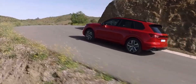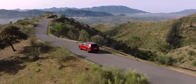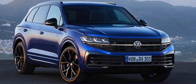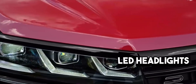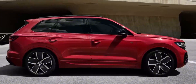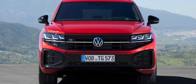Prepare to be captivated by the resplendent elegance and dynamic prowess of the 2024 Volkswagen Touareg R-Line. This SUV is a masterpiece that seamlessly marries contemporary design with cutting-edge technology. As you gaze upon the front fascia, you'll immediately sense a surge of confidence from its bold design. The commanding presence is heightened by striking LED headlights, showcasing Volkswagen's signature lighting. The redesigned front grille, adorned with a distinguished R-Line badge, stands as a definitive symbol of performance and sportiness.